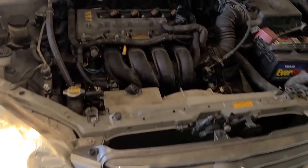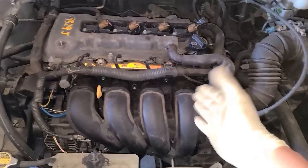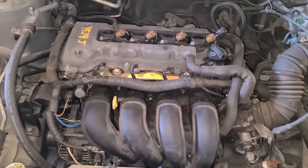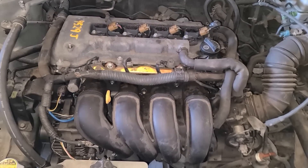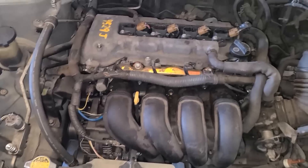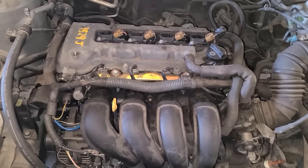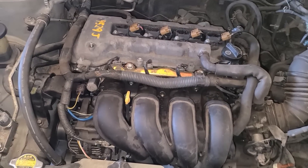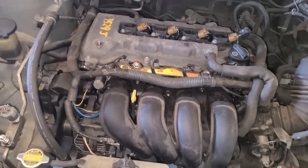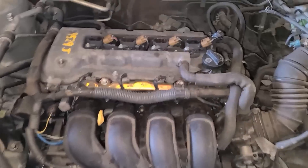We have a Toyota Corolla 2003 with the 1.8 engine. The problem is it's trembling — I don't know if it's scared or cold, but it's trembling. It has the Check Engine light on. We're going to proceed to diagnose it and see what codes we extract from the computer, because it's extremely rough.